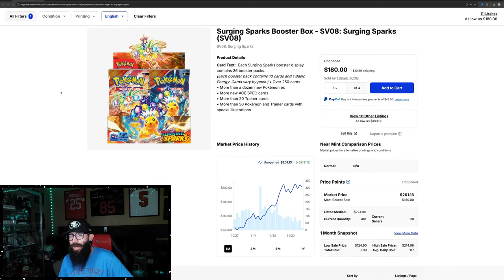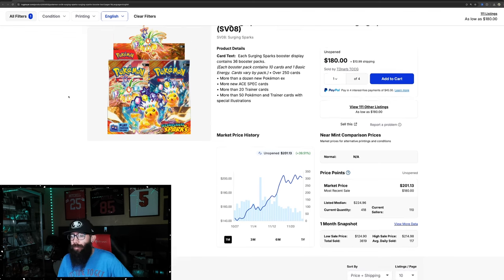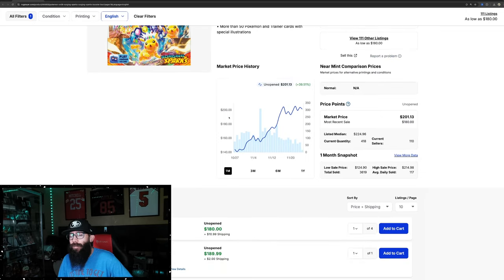First up, we have Surging Sparks — this is just the booster box. This is usually for main sets kind of the metric that we gauge everything by, at least I do for the most part. And these have, once they hit like $200, it's kind of fluctuated up and down for a while now, and that's not to be surprised.